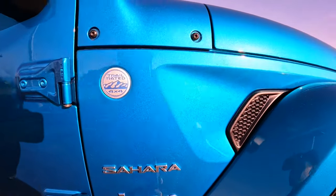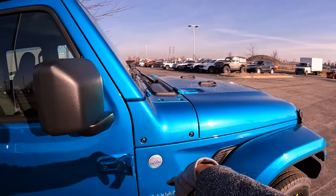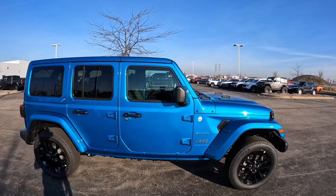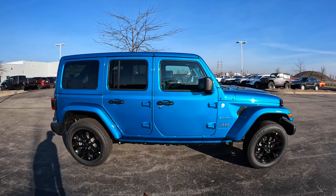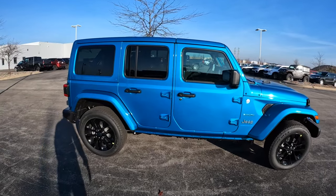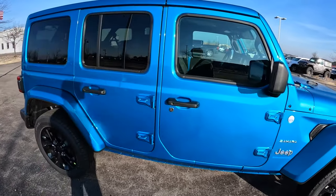You have your Jeep logo, Sahara badge, and trail-rated badge, of course. No more big old-school antenna — that is a nice touch to see. And then the side profile: this is incredibly boxy. The four-door looks really good with really good proportions. It is a cool-looking off-roader.